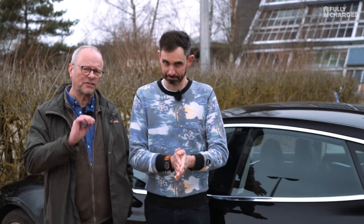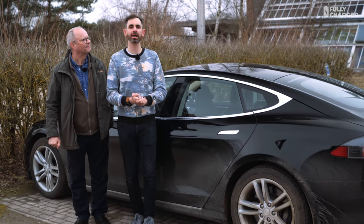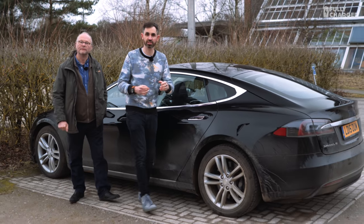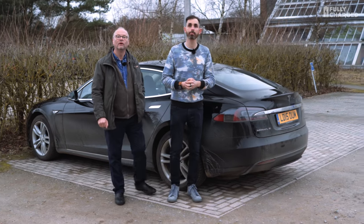Hello and welcome to another episode of Fully Charged. This is an episode we've been very excited to make and we've had to wait some time, but it's been worth it. We've come all the way out to a place called Norfolk to see a Model S Tesla owned by a dog — with a brand new bottom.